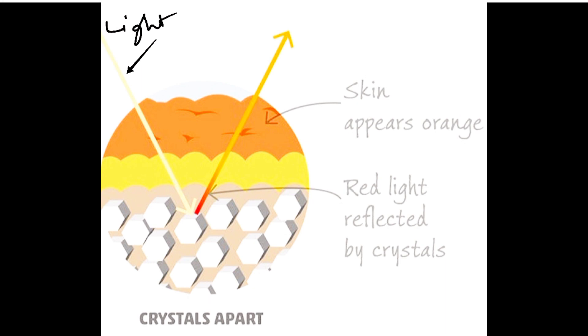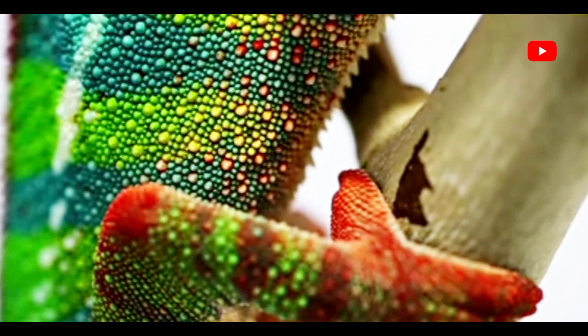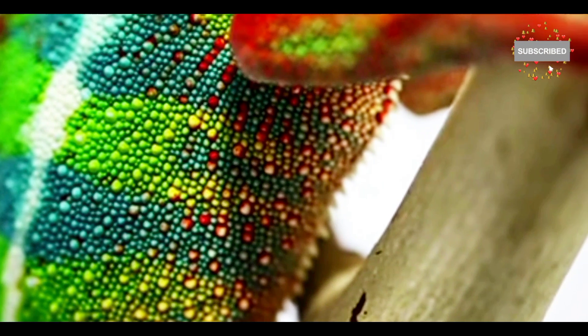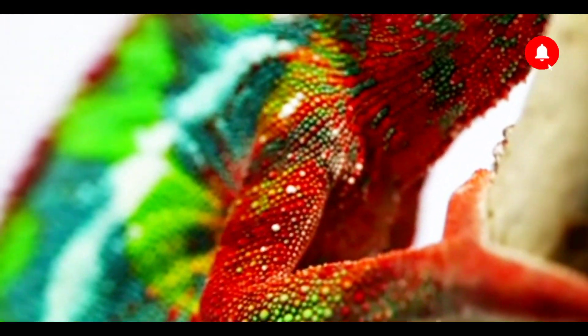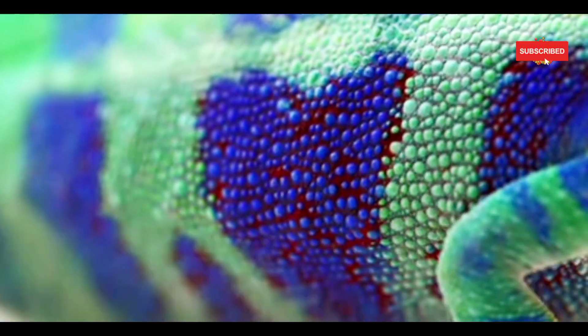Chameleons change color by regulating the distribution and intensity of these pigments within their chromatophores. The chameleon's nervous system, particularly the brain and nerve cells, send signals to these chromatophores to alter their pigmentation.